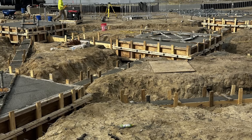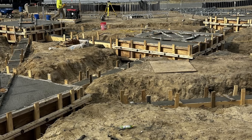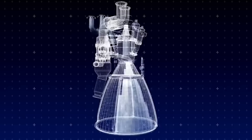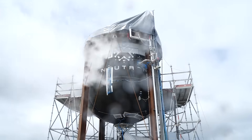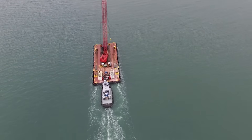Just days ago, Rocket Lab completed some large concrete pours for Neutron's launch pad, future tank farm, and launch mount. This comes in addition to continued work on the vehicle's Archimedes engine among other aspects. Here I'll go more in depth into the company's progress, launch site development, upcoming milestones, and more.